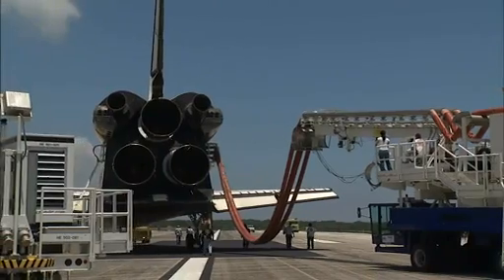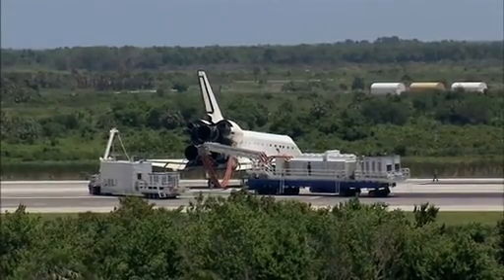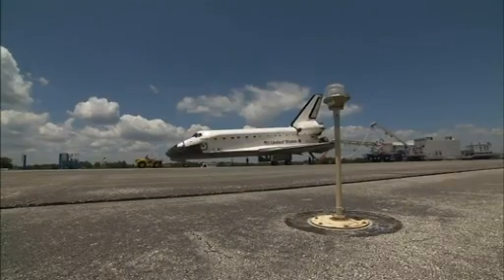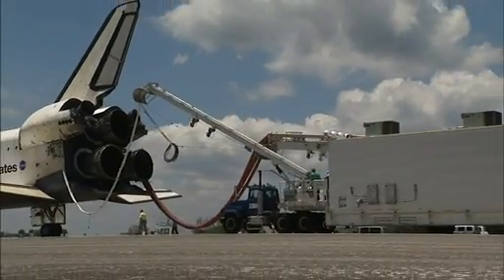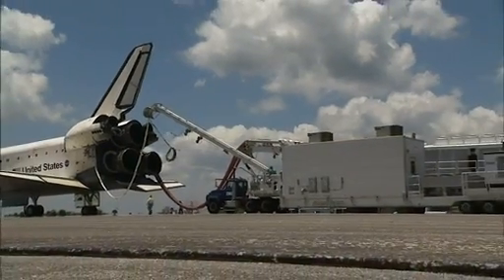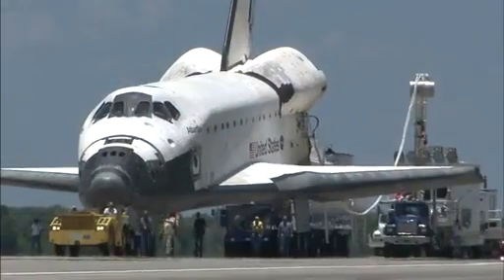As the space shuttle program comes to an end, landing support team members are looking forward to getting their hands on each space shuttle for the last time. There is excitement, anxiousness, and some sadness, because everyone knows the program is wrapping up. As one team member puts it, each landing, as they get closer to the end, means a lot to everybody.